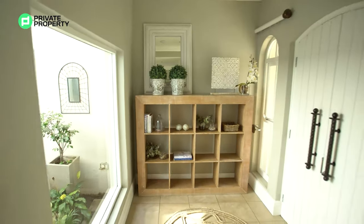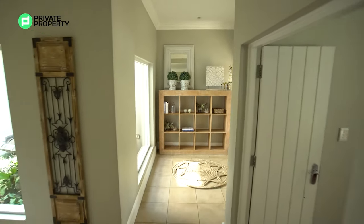All around you can see just all the options for decor — you can bring your own style to this space.